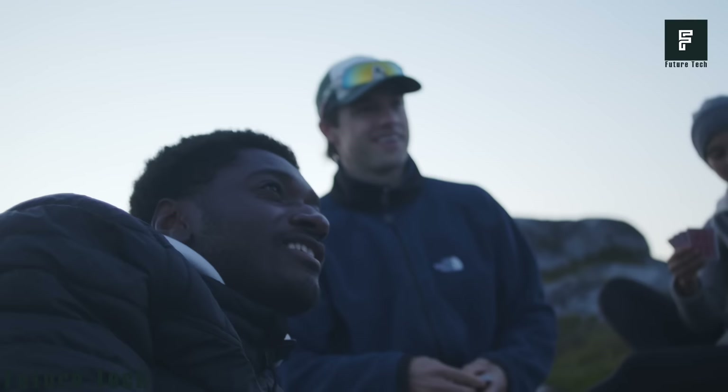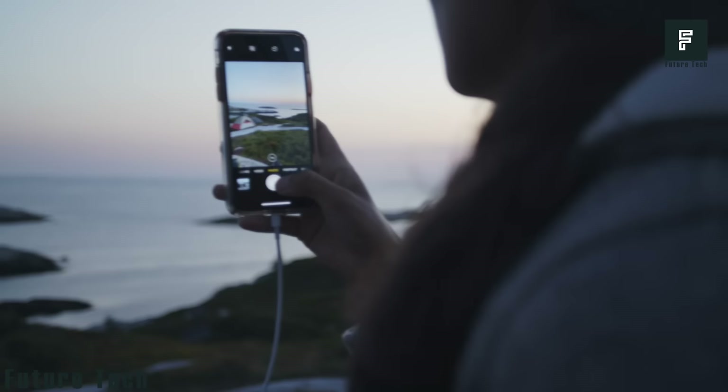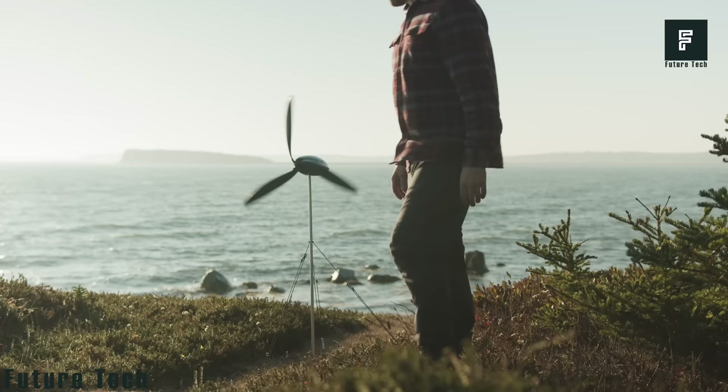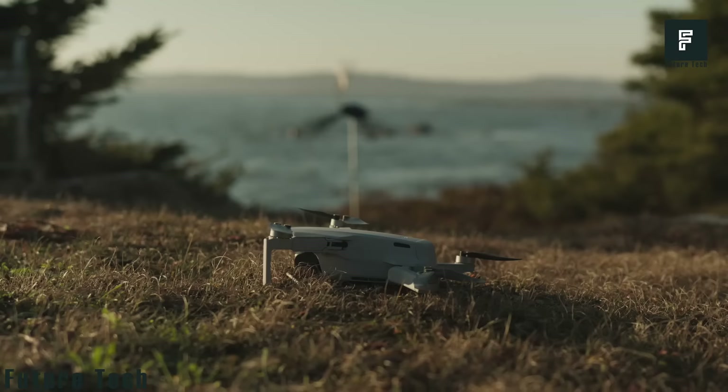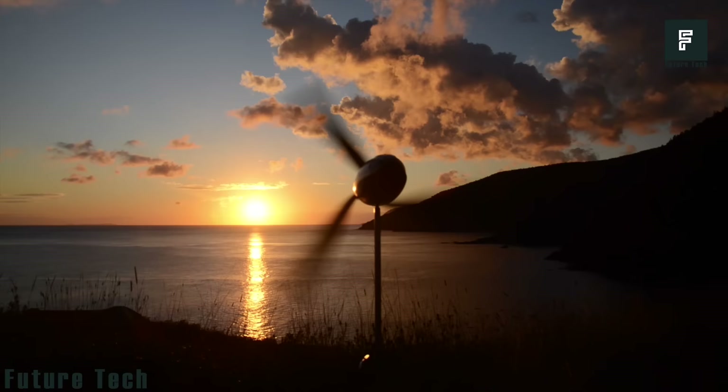It will work in almost any windy condition, including winds from 8 to 28 miles per hour. What's really interesting is that the device is portable and can fit in any ordinary backpack. This means you can charge up your phone or other gadget no matter where you are in the world using nothing but wind. The entire device weighs less than 3 pounds.